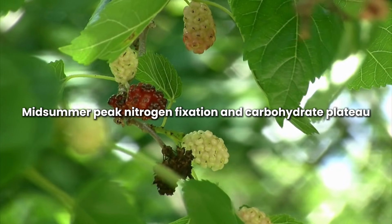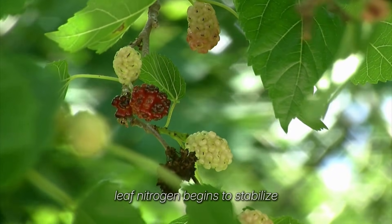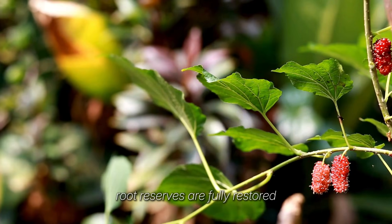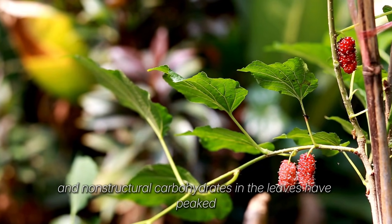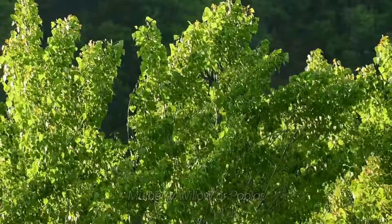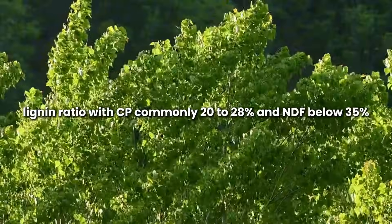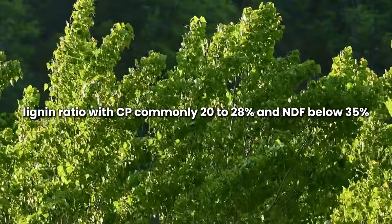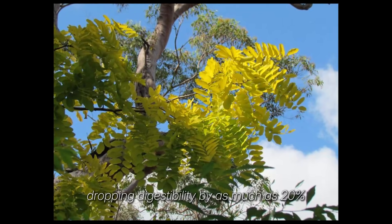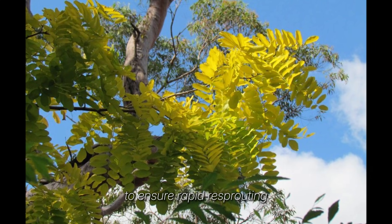Midsummer marks peak nitrogen fixation and carbohydrate plateau. Around 3-4 weeks after the solstice, leaf nitrogen begins to stabilize while photosynthetic output exceeds respiratory demand. Root reserves are fully restored and non-structural carbohydrates in the leaves have peaked. This is the physiological window for tier 1 coppicing — mulberry, willow, or poplar. Cutting at this point captures the highest crude protein-to-lignin ratio, with CP commonly 20-28% and NDF below 35%. Delay past this point and the leaves lignify, dropping digestibility by as much as 20%. Coppice height should remain above two latent buds per stool to ensure rapid re-sprouting.